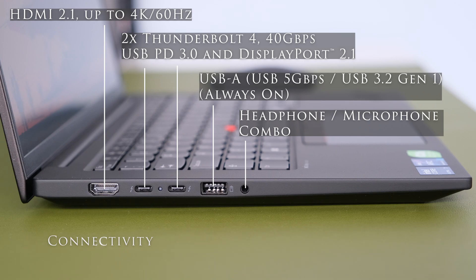On the left we have HDMI 2.1 up to 4K 60Hz, two USB-C Thunderbolt 4 / USB4 40Gbps ports with USB Power Delivery 3.0 and DisplayPort 2.1, one USB Type-A 5Gbps USB 3.2 Gen 1 always-on, and a 3.5mm headphone/microphone combo jack.